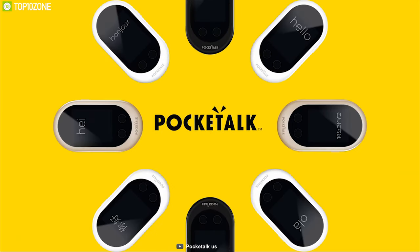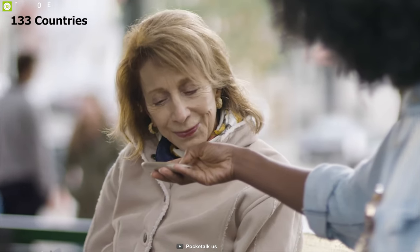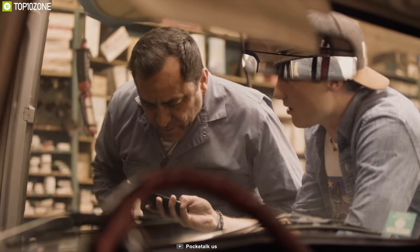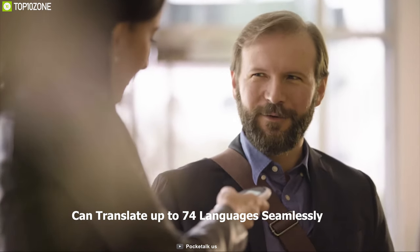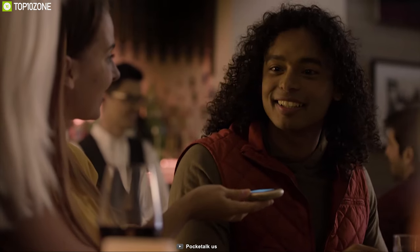A translator can be your perfect companion on any trip. That's why you need Pocket Talk, a feature-packed translator that lets you break the language barrier. This translator lets you communicate confidently in 133 countries and comes with a data plan to translate wherever signal is available. It features a two-way voice translator and can translate up to 74 languages seamlessly, so that you can build deeper conversations.